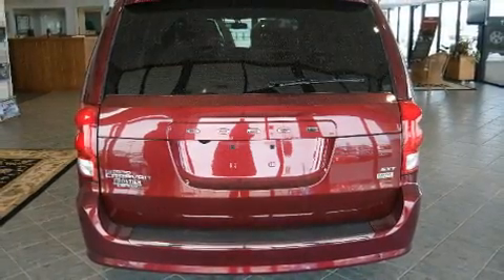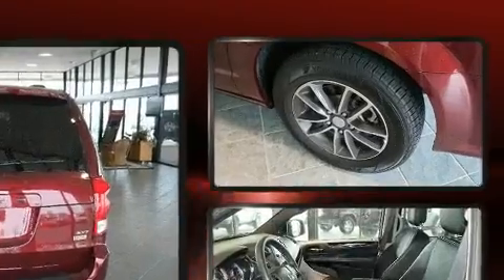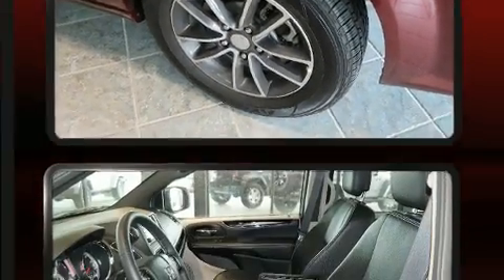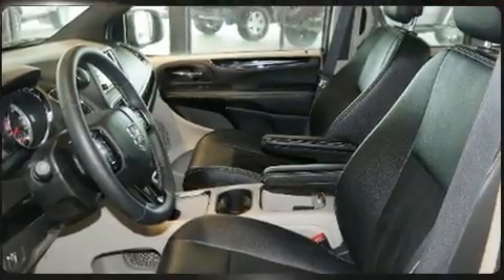Dodge prioritized practicality, efficiency, and style by including leather upholstery, a trip computer, front and rear air conditioning, a power rear cargo door, and power windows.